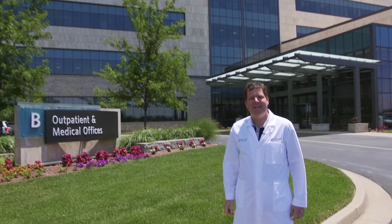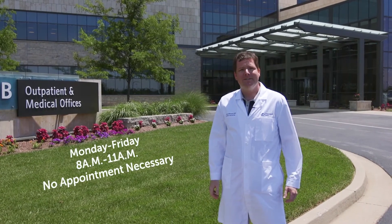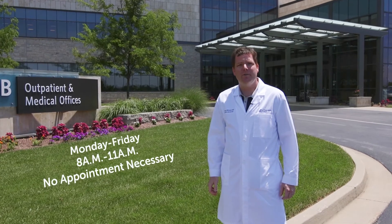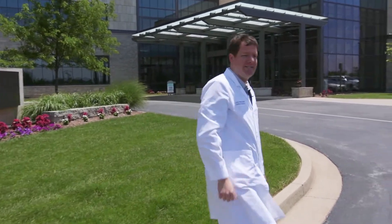We're here Monday through Friday, 8 a.m. to 11 a.m., no appointment necessary. You can just walk in and get quality orthopedic and sports medicine care for your injuries. Follow me and I'll show you how easy it is to get there.